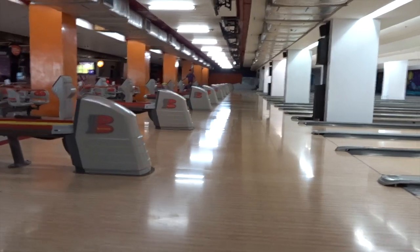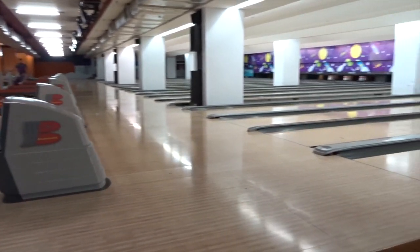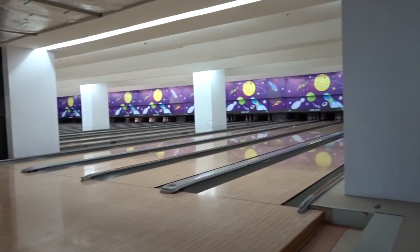I think it's closed. Very much closed. Well, we found it. So it's actually two bowling alleys. This is the one that's open. So we can go bowling.